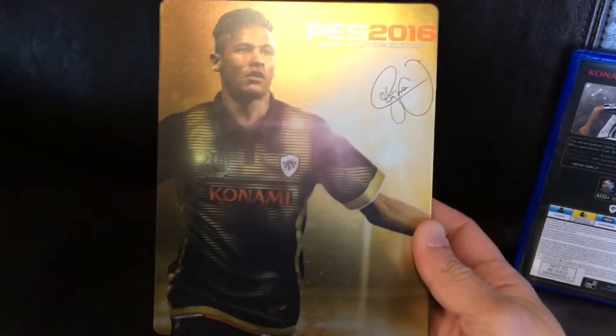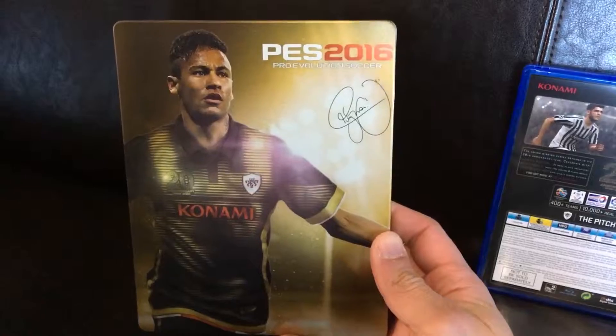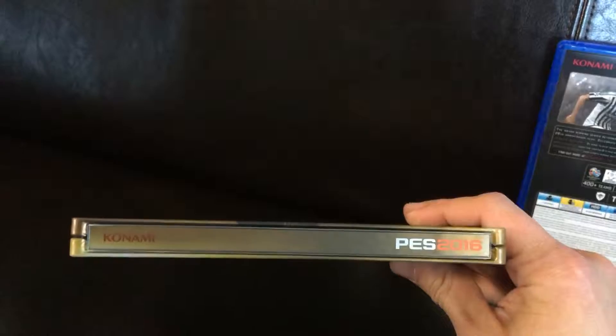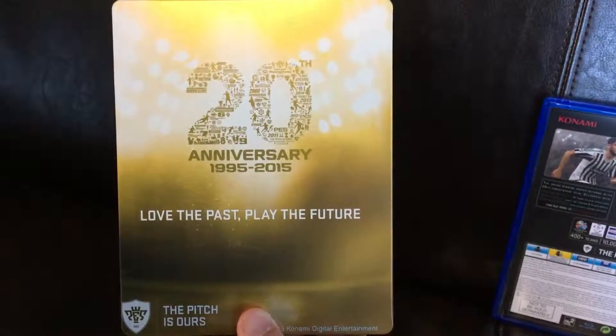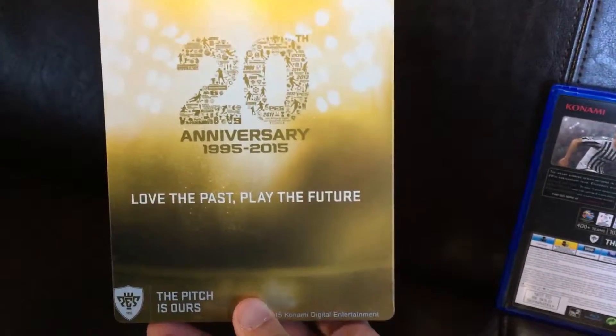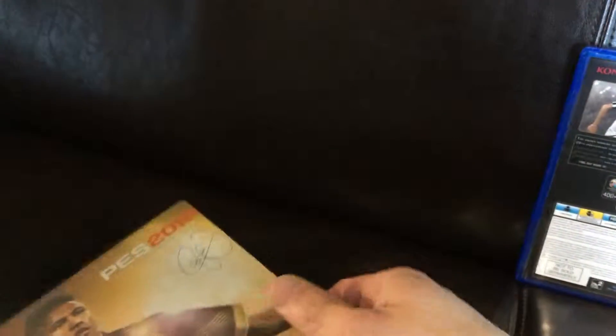The most important thing on my end is the Steelbook. It's a very cool-looking Neymar on the front of the Steelbook — PES 2016 with his signature. On the spine we have PES 2016 and Konami, and on the back the 20th anniversary 1995–2015, with the tagline: 'Love the past, play the future. The pitch is ours.' Cool-looking Steelbook — I like it, it looks nice for my collection. I pretty much ordered this for the Steelbook itself.